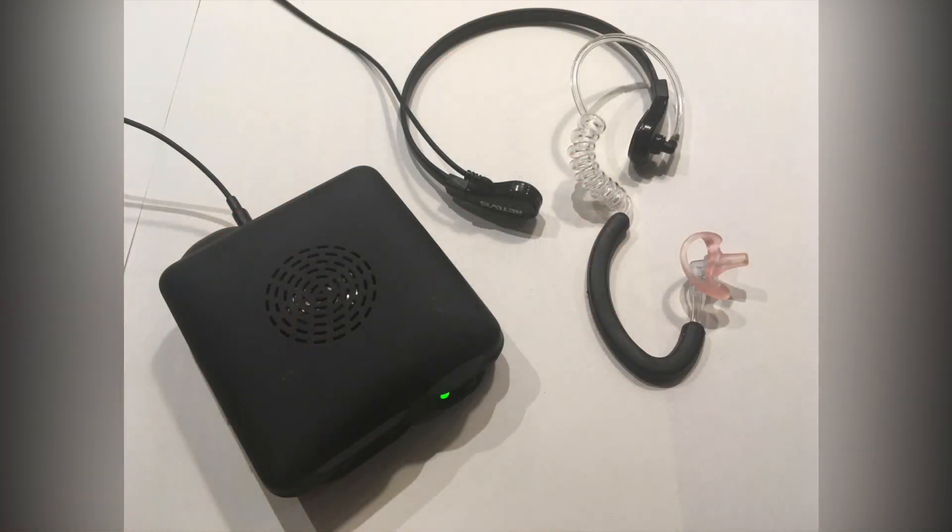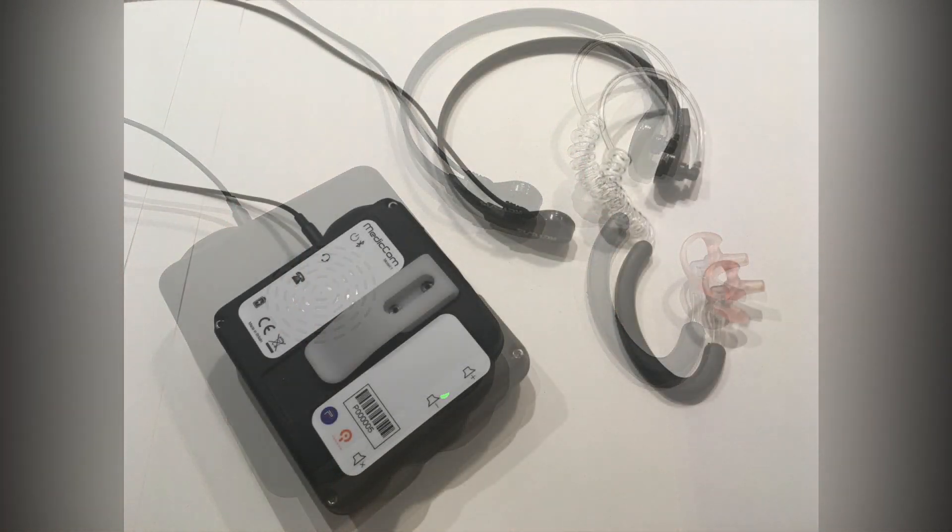The Medicom device can help my communication in PPE in four different ways. Firstly, it's a voice amplifier, picking up a clear sound from a throat microphone so that the voice is intelligible, even if I'm wearing an elastomeric face mask, and then the patient and the team around the patient can hear me clearly.